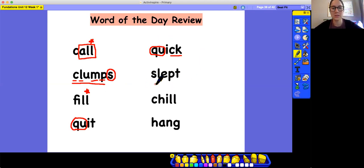Next word: S-L-E-P-T, slept. What do you see in this word? I see a blend too. Do you see S-L? Also P-T — two different blends. Great job.